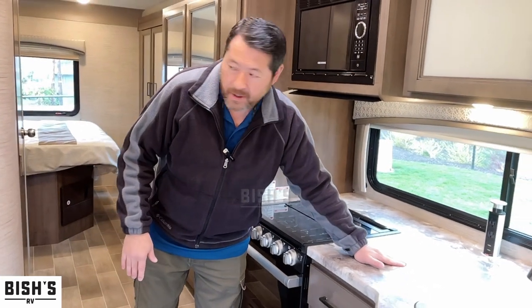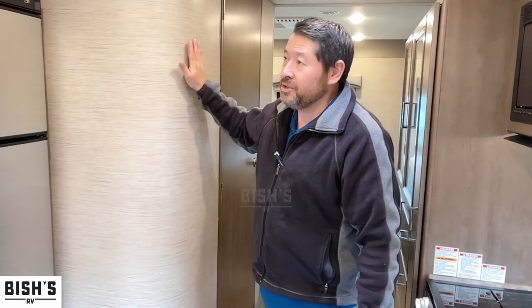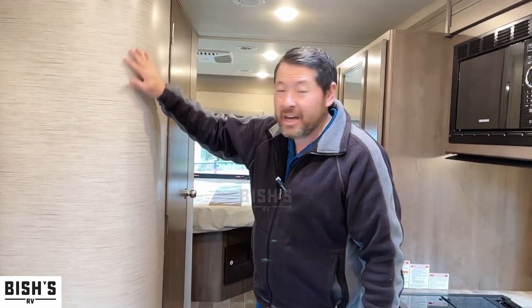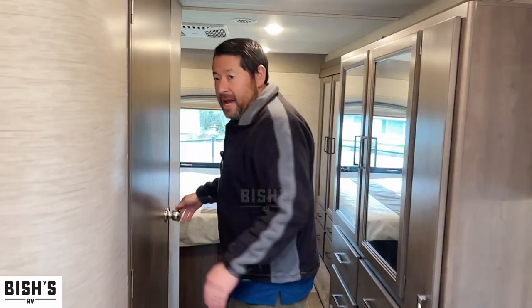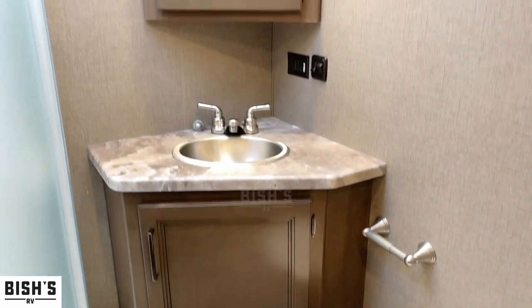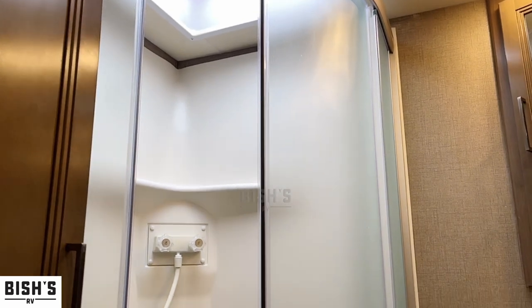I can't get over how much counter space there is up here. I like this nice rounded molding on the wall — you don't really see that in Class C motorhomes, so that's aesthetically kind of nice looking. Pretty big bathroom — have a look. You got the glass door shower, and it's light and bright with actually a fair amount of storage in here.